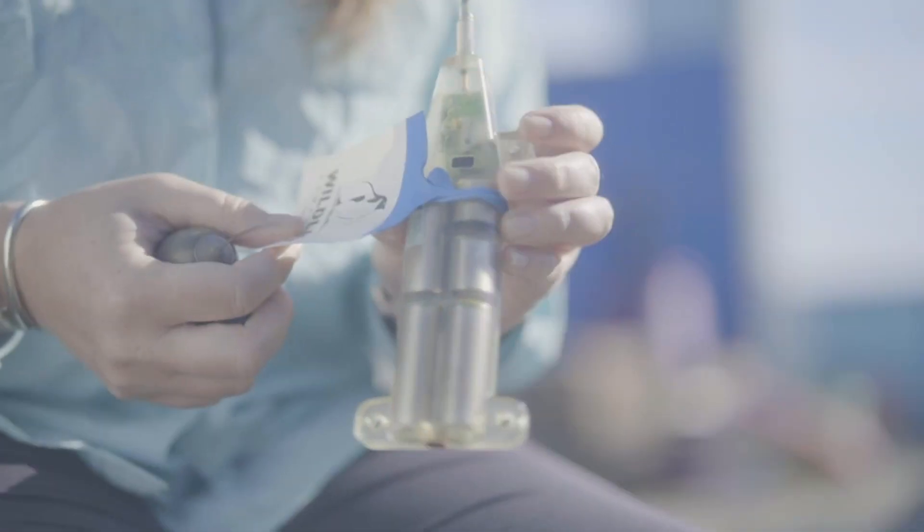We utilize three different tags on the sharks that we study on the platform: the SPOT tag, the PSAT tag, and the acoustics tag.